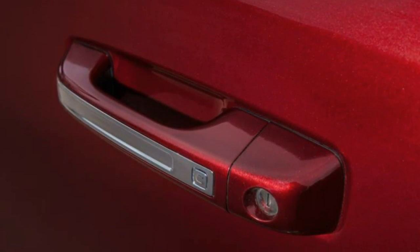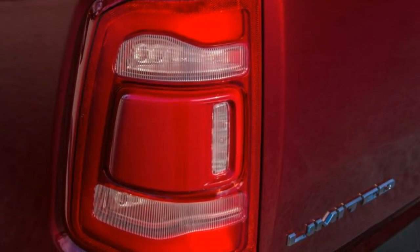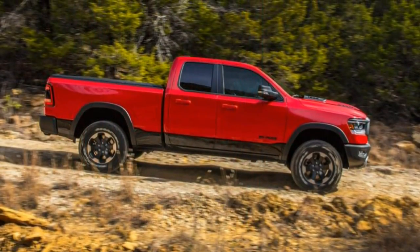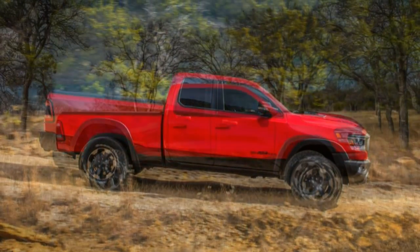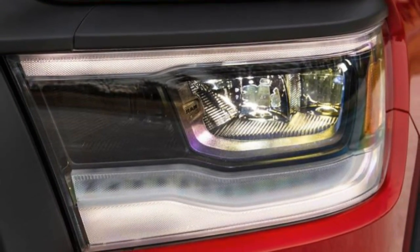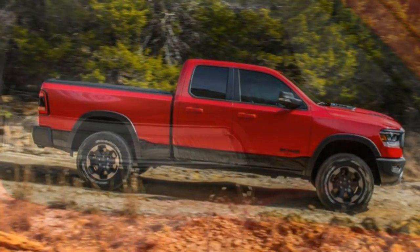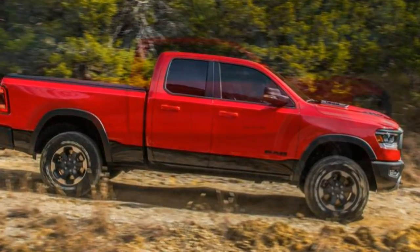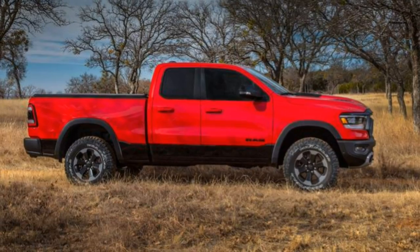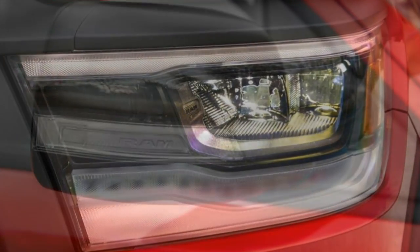The Longhorn can also be ordered without the spray-in bed liner. The Limited trim caps off the amenities with a standard adjustable air suspension, chrome exterior trim, power-retractable side steps, premium leather bucket seats, blind spot monitoring, and rear cross-traffic alert. Many of the specific trim level standard features are optional on the trim level below it. There are also several cosmetic appearance packages available, including chrome to black headlight grilles, exhaust tips, and other accents.